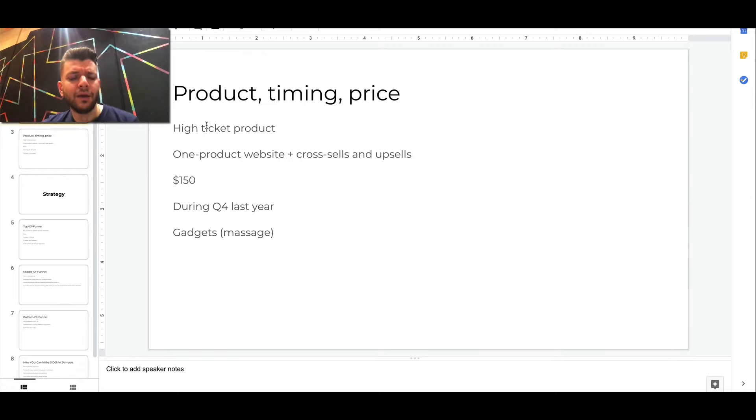There are three key elements here: product, timing, and price. This happened with a high ticket product. This was a one-product website. There have also been cross-sells and upsells. The pricing point was $150 and it happened during Q4 last year — with gadgets like for massage.